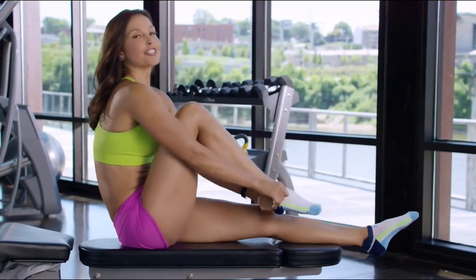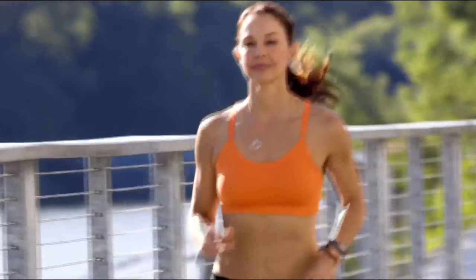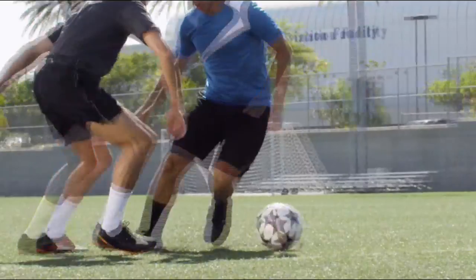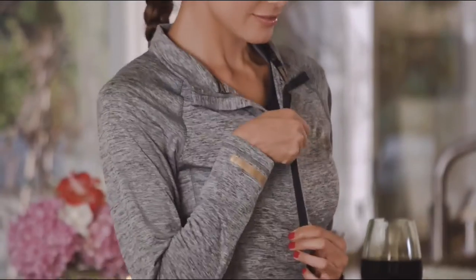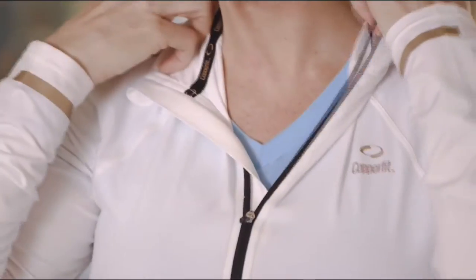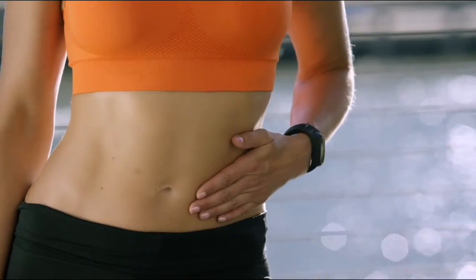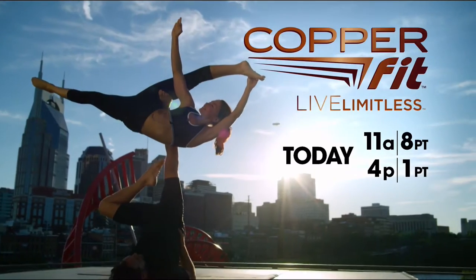I'm not going to sit here and tell you that a sock can change your workout — I'm going to let you discover that for yourself. Discover CopperFit, the game changer for active lifestyles. CopperFit activewear is designed with lightweight, breathable, soft fabrics that offer the freedom of flexibility — copper-infused wear without the tear. Benefit from CopperFit. When I want to see results, I look for results here first. CopperFit — live limitless.